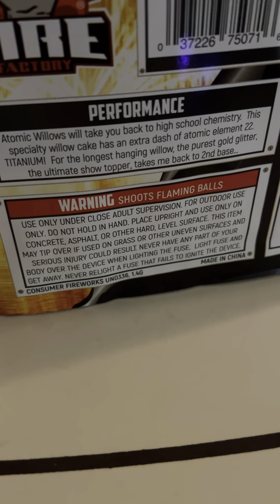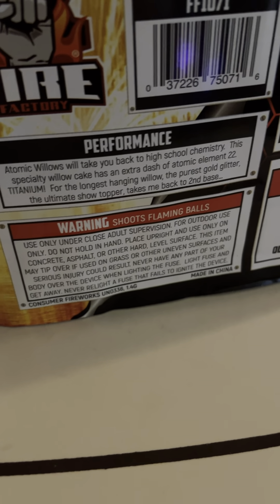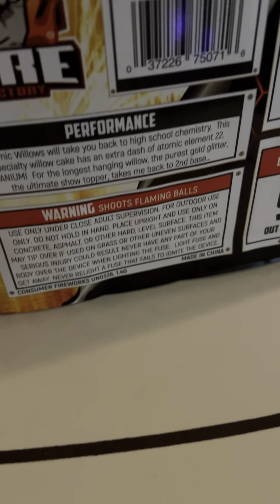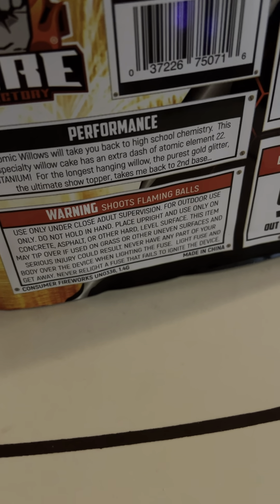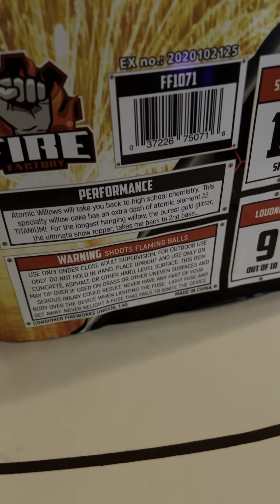Atomic Willows will take you back to high school chemistry. This specialty willow cake has an extra dash of Atomic Aluminum 12 Titanium for the longest hanging willows, the purest golden glitter — the ultimate showstopper.